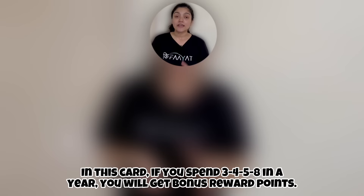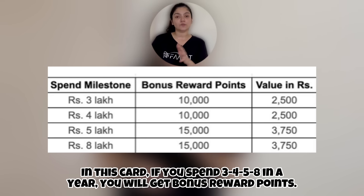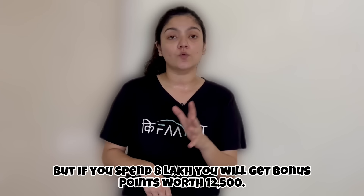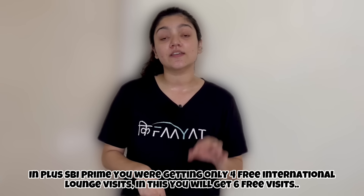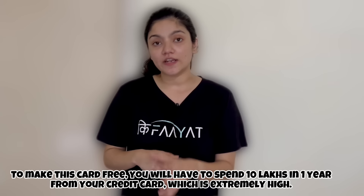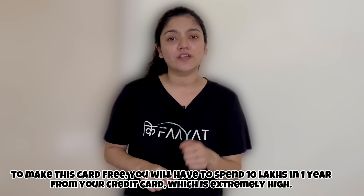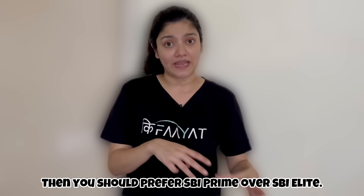The milestone benefits are also good. With this card, if you spend 3, 4, 5, or 8 lakh rupees you get bonus reward points. If you spend 8 lakh rupees, you can earn rewards worth 12,500 rupees. Compared to SBI Prime's 4 free international lounge accesses, Elite gives you 6. However, the fee waiver requires spending 10 lakh rupees per year, which is extremely high. If you can't hit that threshold, we'd suggest taking Prime over Elite.